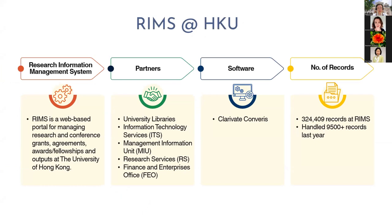RIMS — the Research Information Management System — is a web-based portal for managing the university's research and conference grants, agreements, awards, and more. A number of campus units are involved in managing and developing the system. We use Clarivate Converis software for the system. So far, there are 320,000 records in the system, and last year the libraries handled nearly 10,000 records in total.